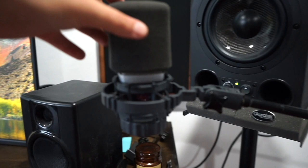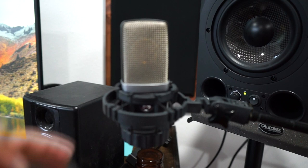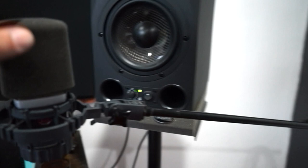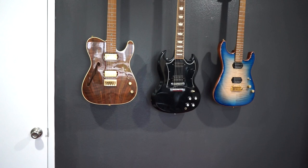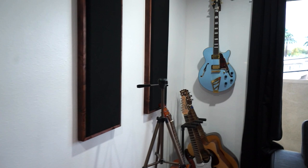Then I have this AKG C-214 microphone — it sounds amazing, great for vocals and great for acoustic guitar. I've got my Gibson stool over here, and I have my three main guitars right here on the wall. And then we've got some more acoustic panels on this wall, with my D'Angelico and the Mitchells down here.